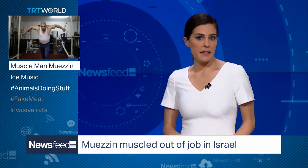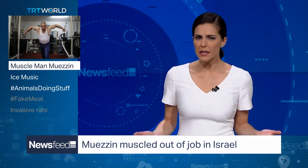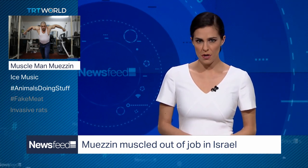Glow up, getting those gains, muscling up — whatever you want to call it, getting in shape is usually a good thing. But it's backfired for one man in Israel, who's now being silenced for his sport.